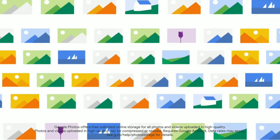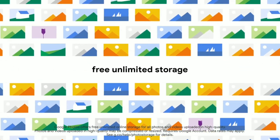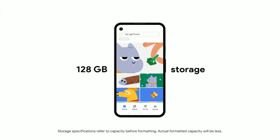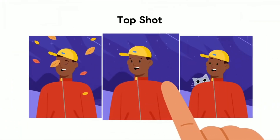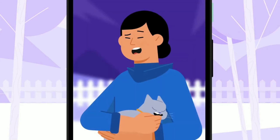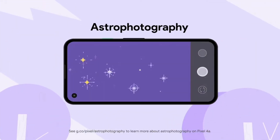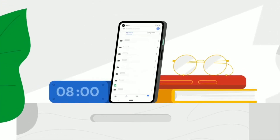You can capture stunning color and detail with Pixel 4a's camera. Save all your photos and videos at high quality with free unlimited storage with Google Photos, or with the included 128 gigabytes of onboard storage. Shoot crisp shots in low light, choose the best photo and make it look amazing with portrait mode.